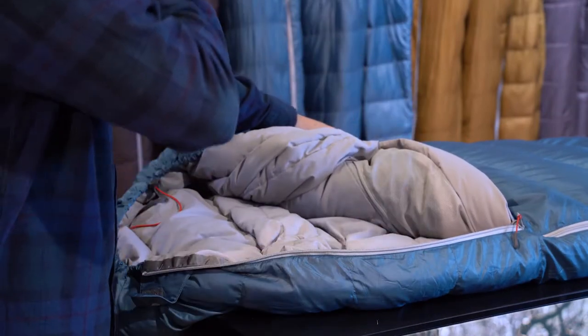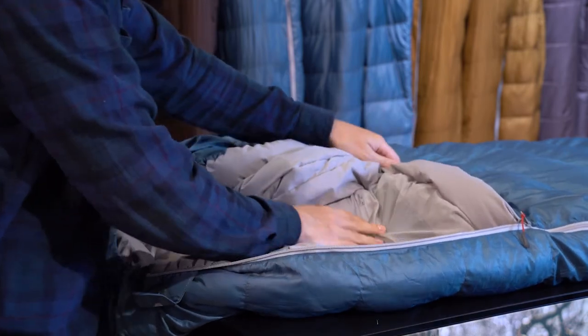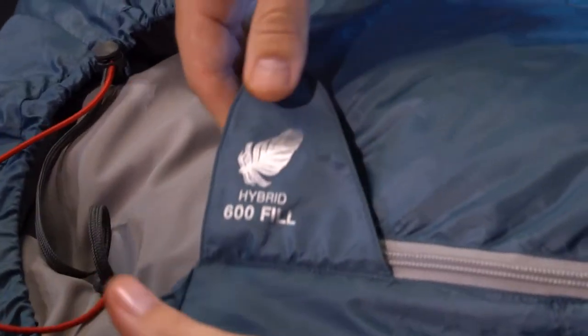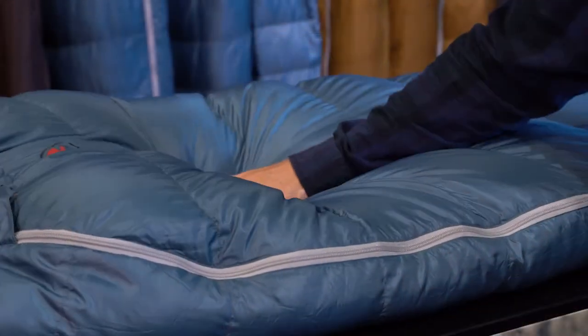Our four new PFC-free Gully sleeping bags offer all the benefits of down and synthetic fills in a small pack size. The all-new innovative Thermo-Hybrid Down is used for the upper insulation and micro-thermoball at the base, foot and head for enhanced insulation and quick dry.